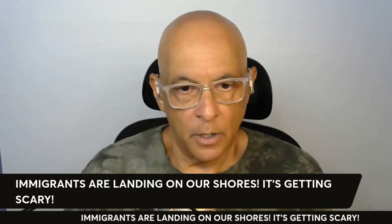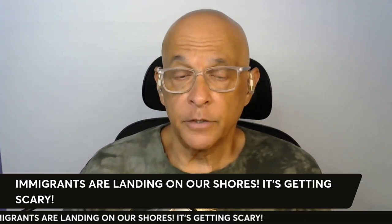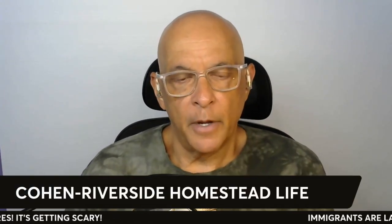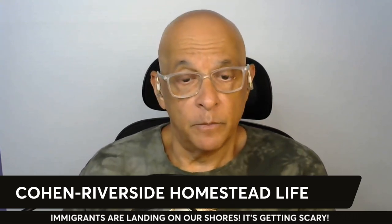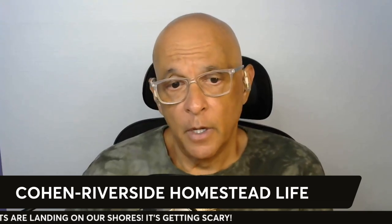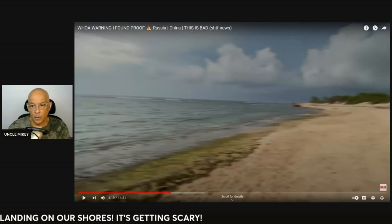Today we're going to get into the immigrants landing on our shores, and it's actually getting kind of scary. Cohen Barnston of Riverside Homestead Life — if you are not subscribed to his channel, please look him up. He's helped me out a lot, and I want to bring you an awareness of what's really going on. This happened to him in real time when he was on the beach by the ocean. Let's get into this clip and I'm going to go ahead and comment on it.